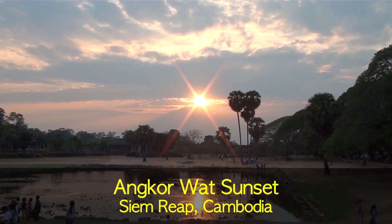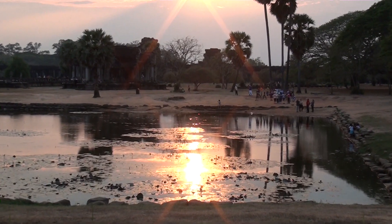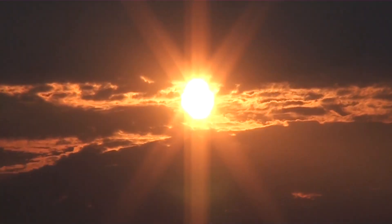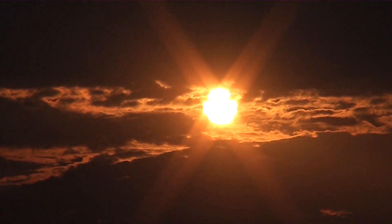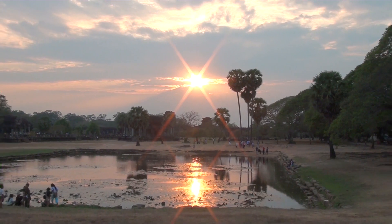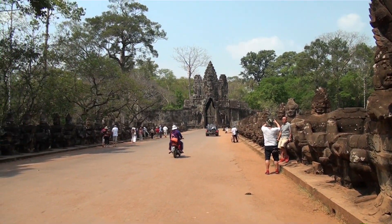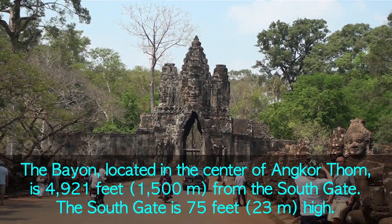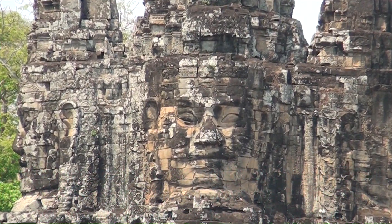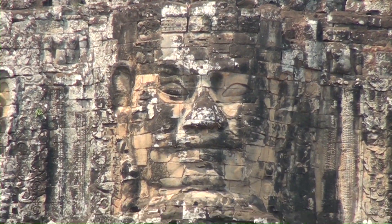We're not up on the mountain but the sun just came out - look at that, very nice. Maybe those people know what they're talking about when they go to the top of that mountain. Angkor Thom was built right after Angkor Wat, and you can see the south gate right there. You can see the face. It was built in 1181.